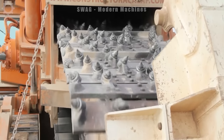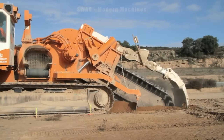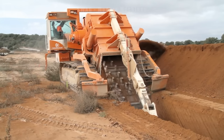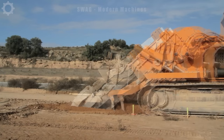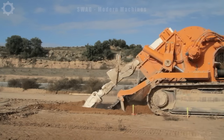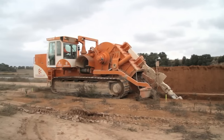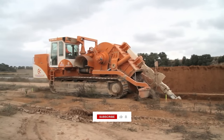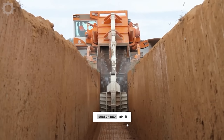Here is one of the world's largest trenching machines, the renowned next step in trenching technology. This beast is engineered for laying large diameter pipes and digging deep trenches. It's powered by an 800-horsepower diesel engine. The width of trenches this machine can create ranges from 12 to 150 cm, and its digging depth can go as deep as 6 meters.